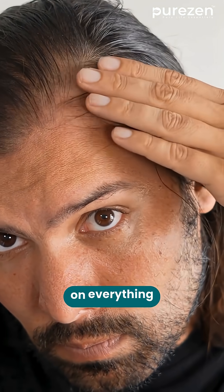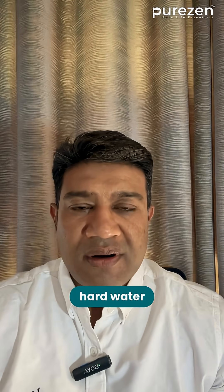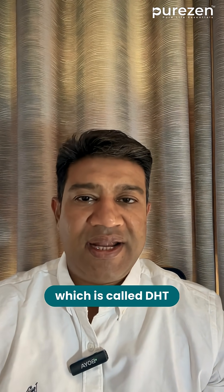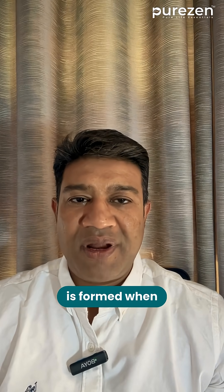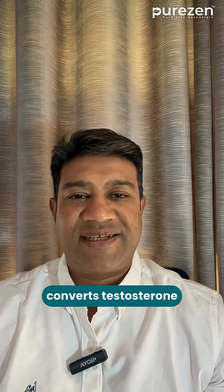Hair loss gets blamed on everything — stress, water, shampoo, hard water, and even office AC, and sometimes even astrology. But one biochemical factor shows up again and again, which is called DHT. DHT, or dihydrotestosterone, is formed when the enzyme 5-alpha reductase converts testosterone.